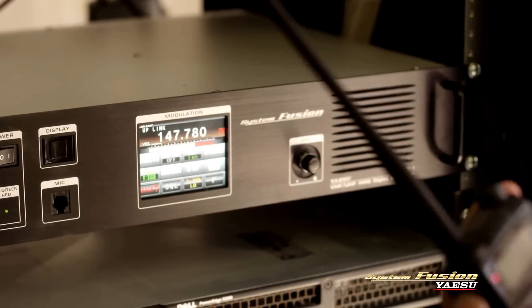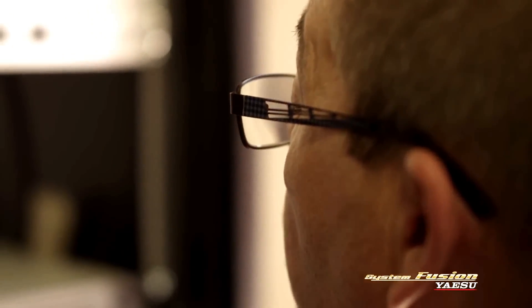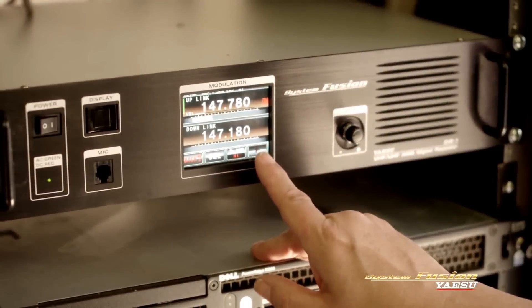The setup and implementation of the DR-1 was really quite easy. If you know the basics of a repeater — I need an input frequency, I need an output frequency, what's my tone squelch frequency — it's very easy to do. With System Fusion, it's not obsoleting everything they already have. But as their interests change and they want to participate more in EMCOM, they can upgrade equipment and stay with the system, just adding capability. We're not forcing anybody to junk everything they have and go buy all new.